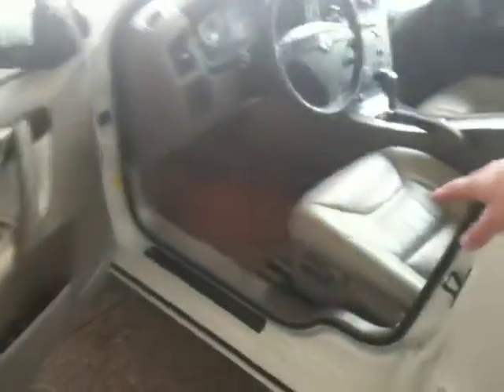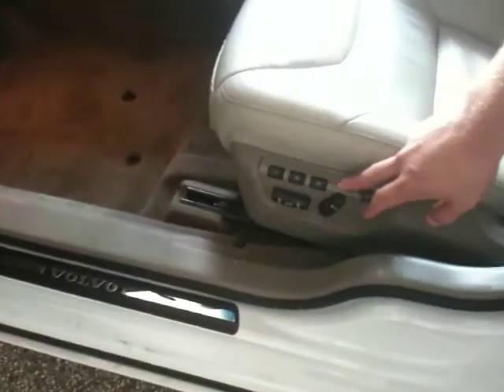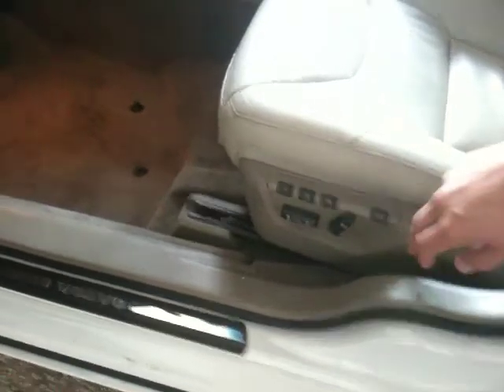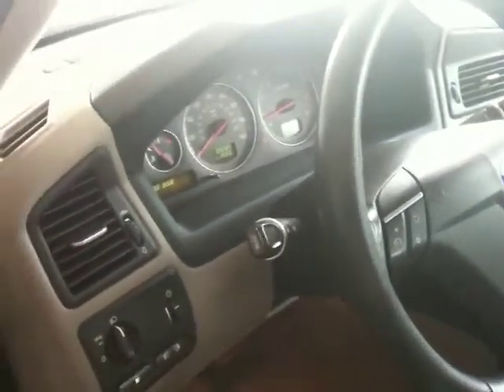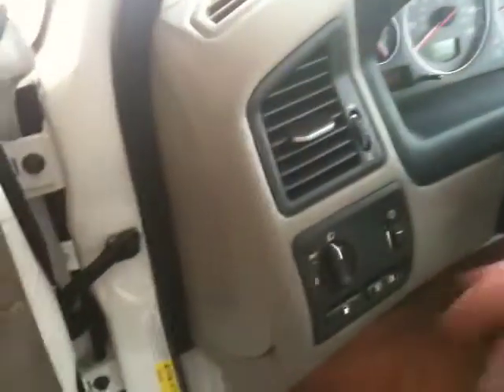We do have three-position memory seating on here. So if you have up to three drivers, you can control how you want your seating on the vehicle. Gas gauge, fog lamps, driving lights.